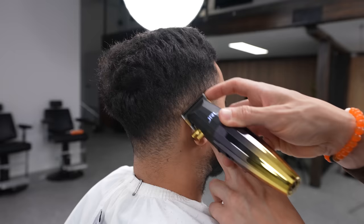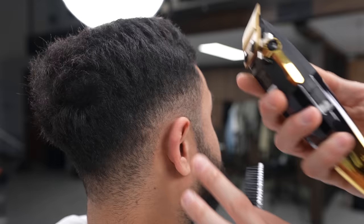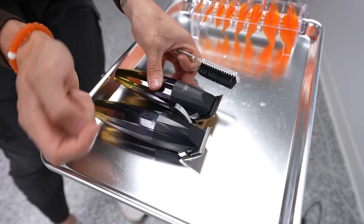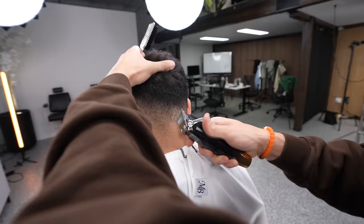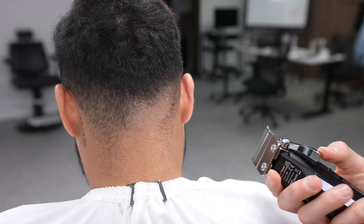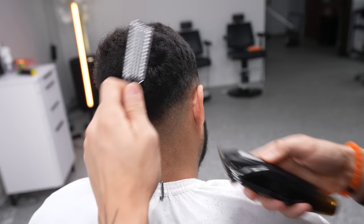Next let's go with the JRL — exactly the same color. Lever closed, fading it up and then opening the lever — really nice, doesn't make any bad sounds. It's a good clipper. I really like JRL. The fake version — they look exactly the same. Not a bad clipper at all. The JRL guards fit the fake ones too. You could literally just fade up with any of these.